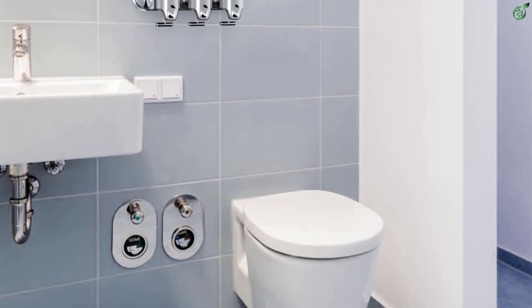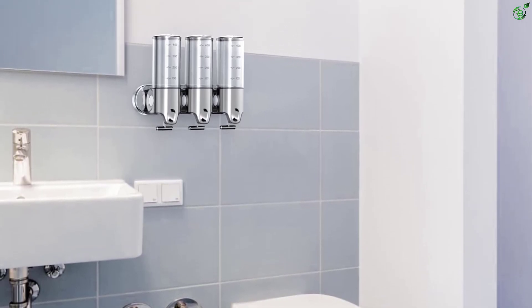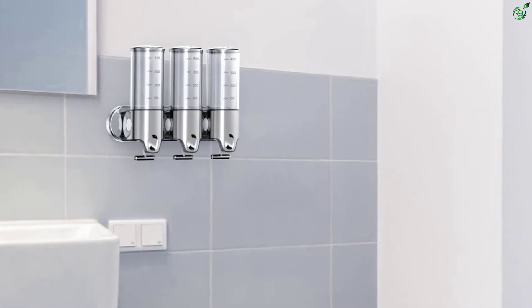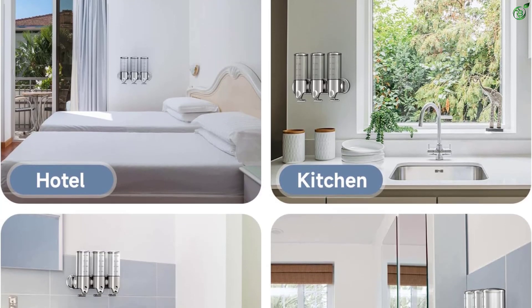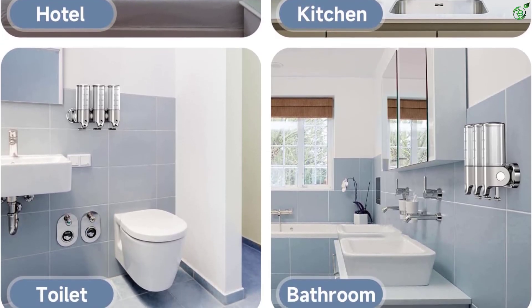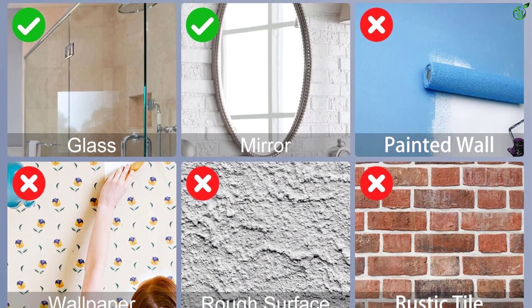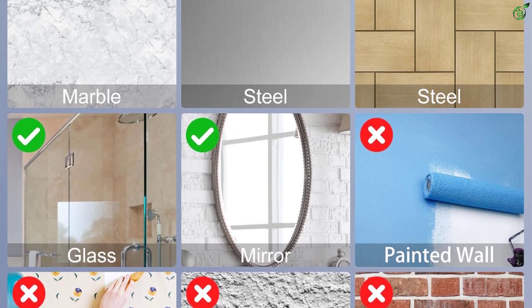The ergonomic T-bar pull lever provides precise dosing with just one hand, reducing clutter and making products easily accessible. With a large-capacity refillable bottle and efficient liquid nozzle, this dispenser is environmentally friendly and convenient for everyday use. It's suitable for hand sanitizer, facial cleanser, dish soap, face wash, shaving cream, body wash, shampoo, and more.